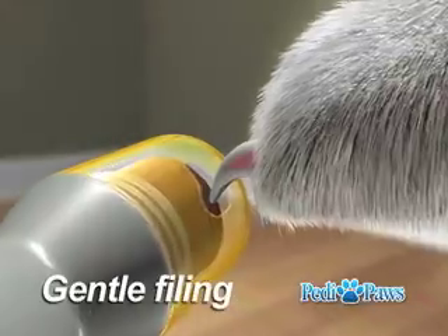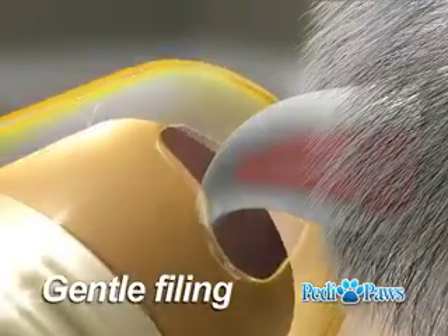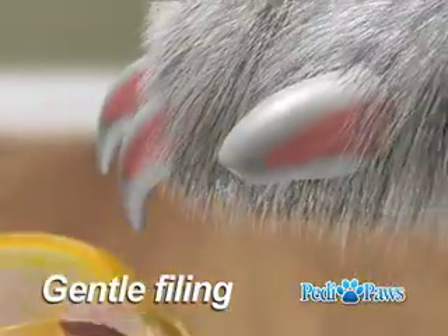The smooth rotary action ensures a proper and gentle filing, plus the protective guard holds the filings, so there's no mess to clean up.